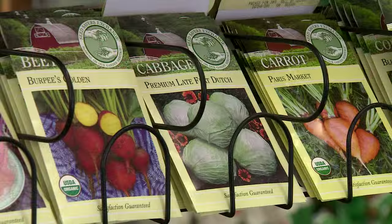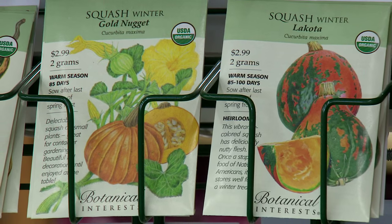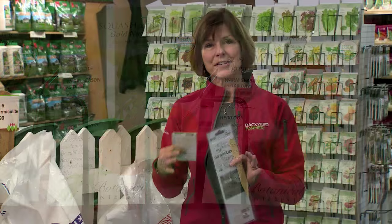And then of course you have all of those wonderful seeds from which to choose, typically organized by vendor. So if you're after botanicals or seed savers or something that is a local product, you don't have to paw through all of the seed bins to be able to find exactly what you're looking for.